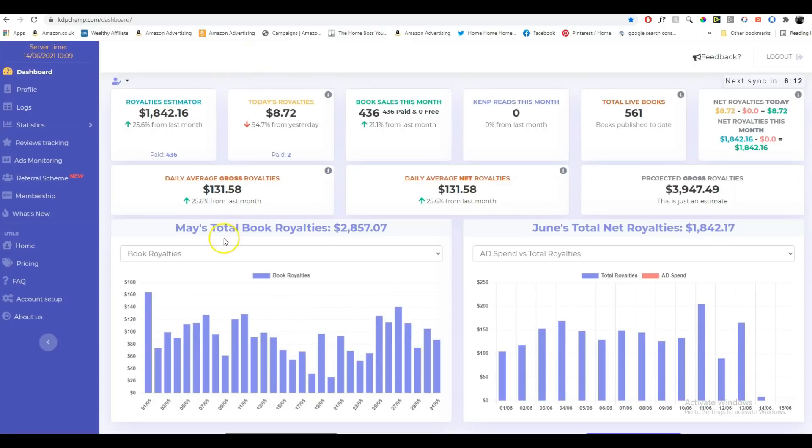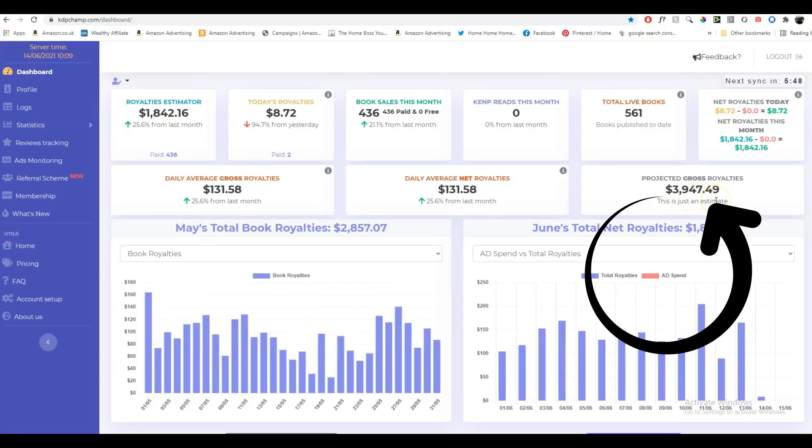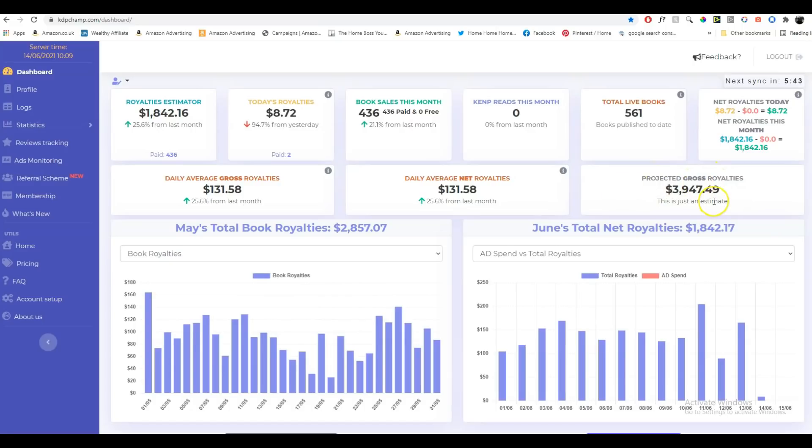So you can see here May's total book royalties were $2,857.07. KDP Champ also tells me what I've made so far this month — we're already up to $1,842, and I'm predicted about $3,947 for this month. We'll see if that's correct. This is just a projection, an estimate that can change.